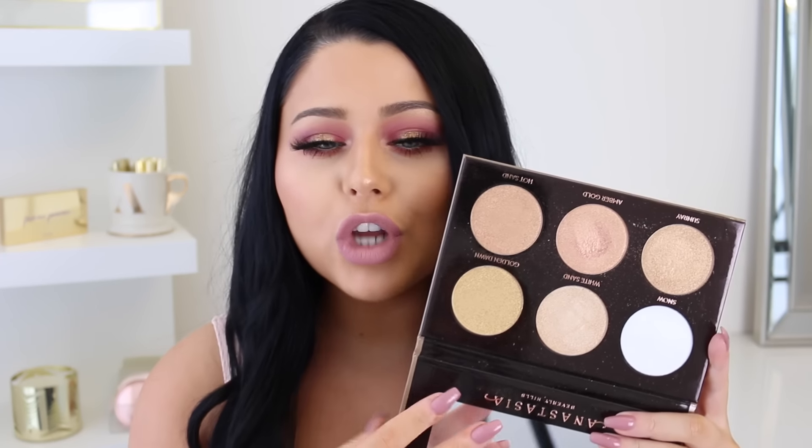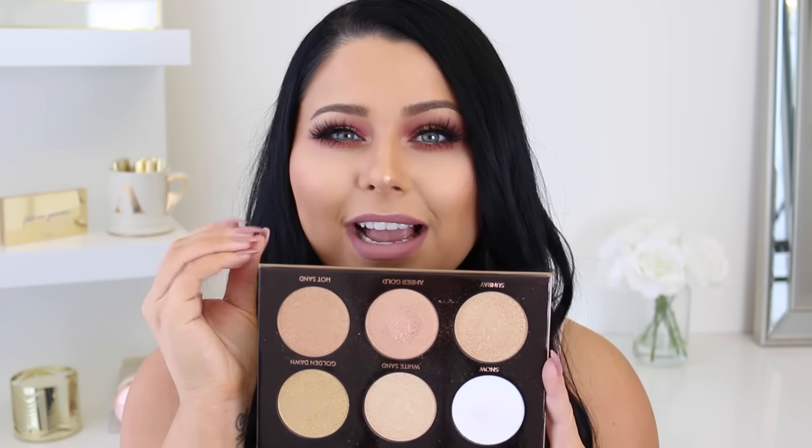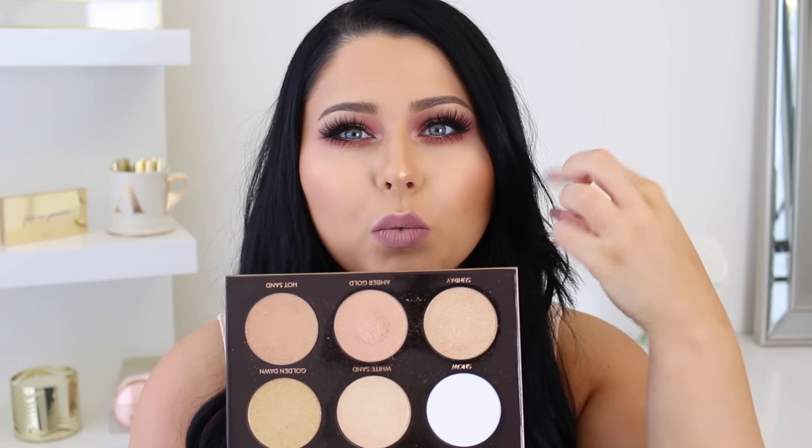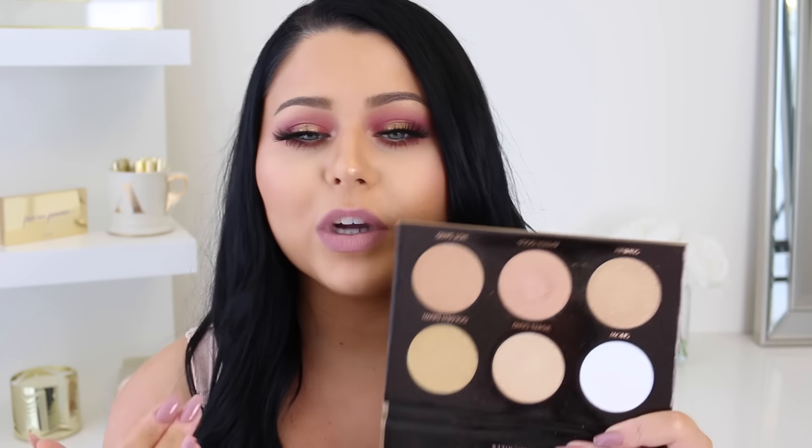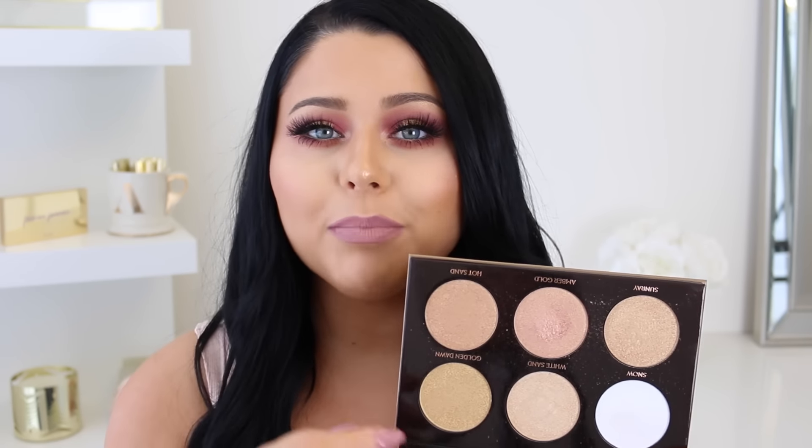Next palette is the Anastasia Ultimate Glow Kit. I really love this — it's like highlighter heaven for me. I'm obsessed with all the different gold tones and the formula has a very wet kind of texture. I'm wearing Amber Gold right now, which is a beautiful gold with a slight pinky rosy undertone. I will say the three shades on the bottom do have quite a bit of shimmer — it's very fine shimmer, so I personally don't mind it — but the three shades on top don't have much shimmer at all. If you're extremely picky about shimmer, you might not like the bottom shades.